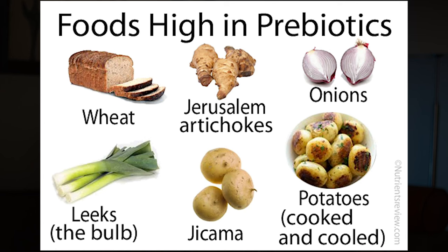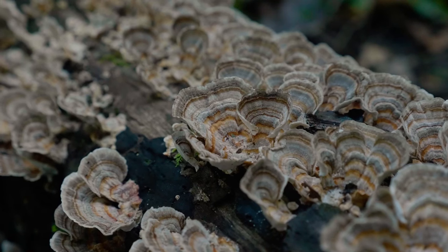Some other examples of important prebiotics are wheat, Jerusalem artichokes, onions and leeks, jicama, and potatoes. These prebiotic foods contain starchy carbohydrates with large amounts of fiber. These fibers aren't fully broken down right away, so when they finally reach the colon, they become fermented by the gut microbiome — and this is where the magic happens. The third way turkey tail may play an immune-boosting role is through its impressive array of antioxidants, specifically phenols and flavonoids, which reduce inflammation and stimulate the release of protective compounds.